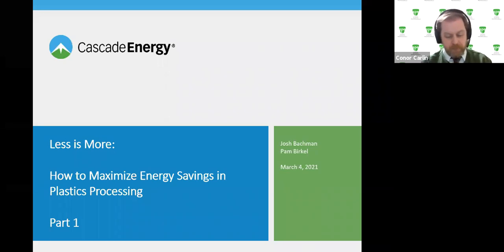Everybody will receive a direct link in a follow-up email. Today we're thrilled to have Josh Bachman and Pam Burkle of Cascade Energy to discuss 'Less is More: How to Maximize Energy Savings in Plastics Processing,' Part One of a two-part series. Josh is Director of Customer Engagement at Cascade Energy with over 20 years of experience in energy efficiency, including designing the Bonneville Power Administration's award-winning Energy Smart Industrial program. Pam Burkle is a Program Manager and Senior Strategic Energy Management Coach at Cascade, having led dozens of commercial and industrial SEM projects working with hundreds of end users.